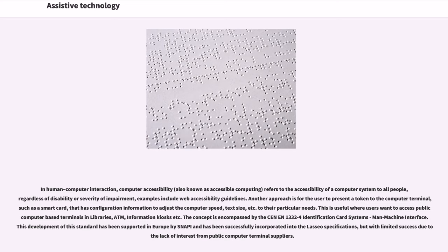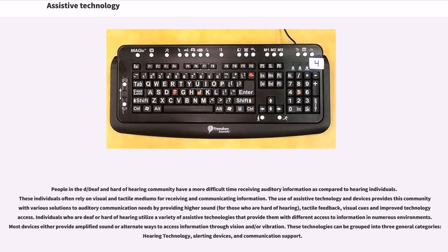People in the deaf and hard of hearing community have a more difficult time receiving auditory information compared to hearing individuals. These individuals often rely on visual and tactile mediums for receiving and communicating information. Assistive technology provides solutions to auditory communication needs by providing higher sound for those who are hard of hearing, tactile feedback, visual cues, and improved technology access. These technologies can be grouped into three general categories: hearing technology, alerting devices, and communication support.